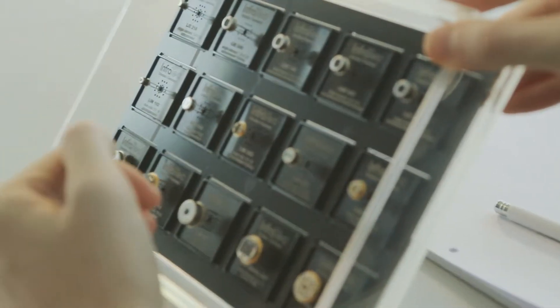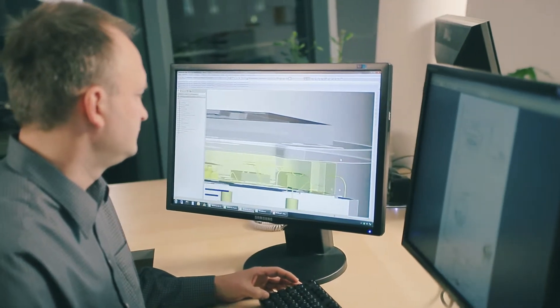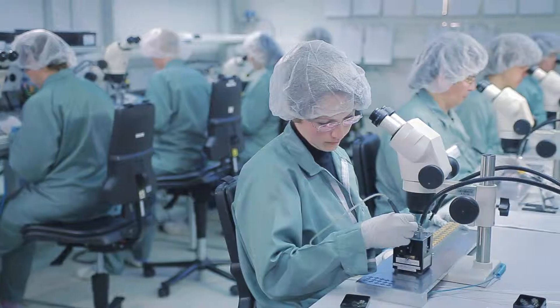Moreover, close cooperation with our customers is most important within the process of product development. In the research and development department, our engineers realize their ideas. Finally, their designs become reality in our own production facility.